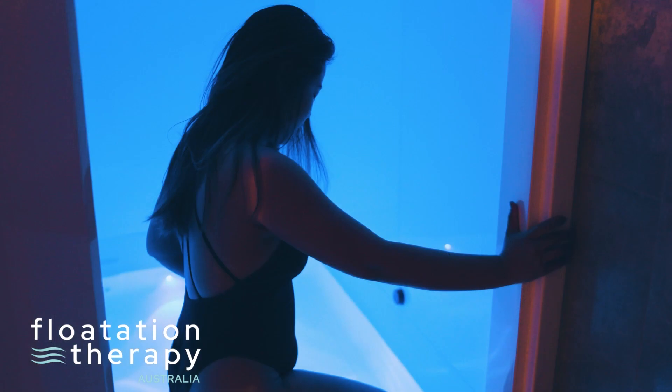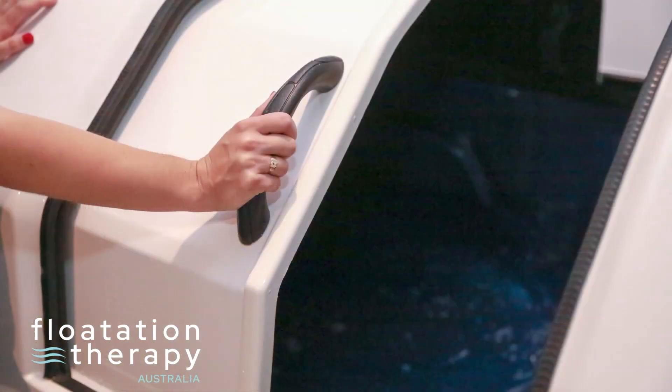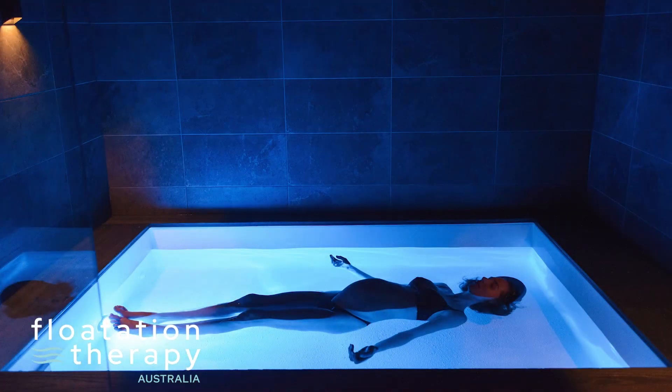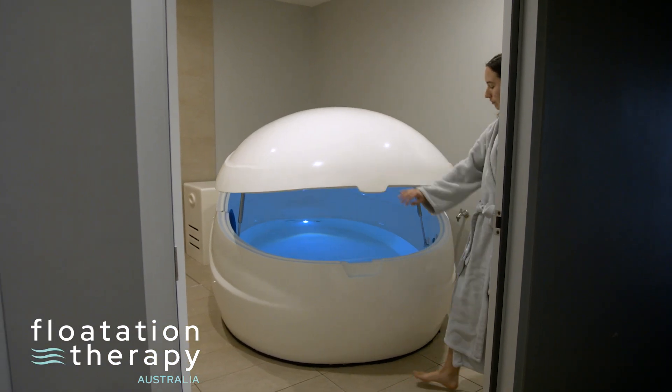Float therapy is a unique therapy, also referred to as flotation therapy or floating. It occurs in a device known as a float tank — an environment of reduced sensory stimulation, limiting the stimuli of sound, sight, smell, and touch.